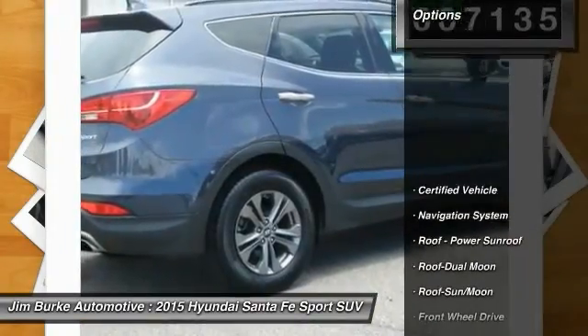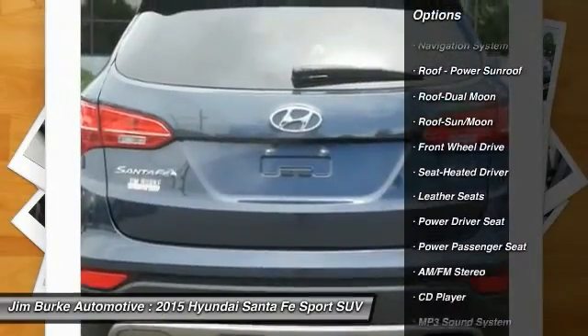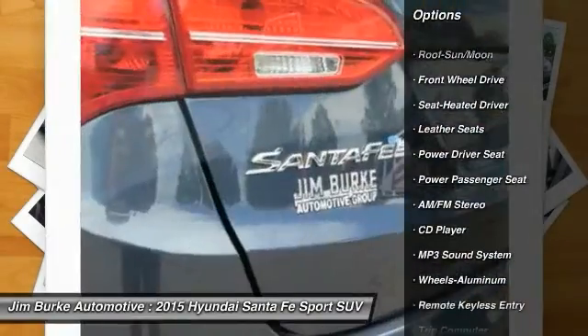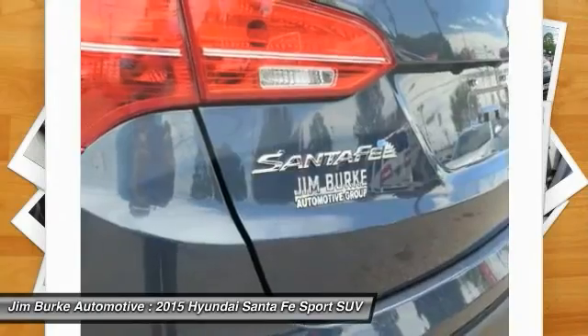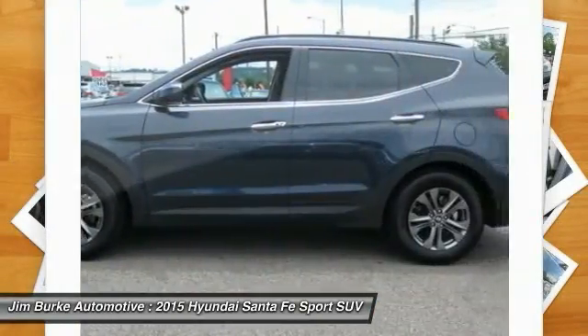Here are some of this vehicle's great options: navigation system, traction control, anti-lock braking system, power passenger seat, moonroof, Homelink garage door opener, air conditioning, front power steering, aluminum wheels, cruise control.